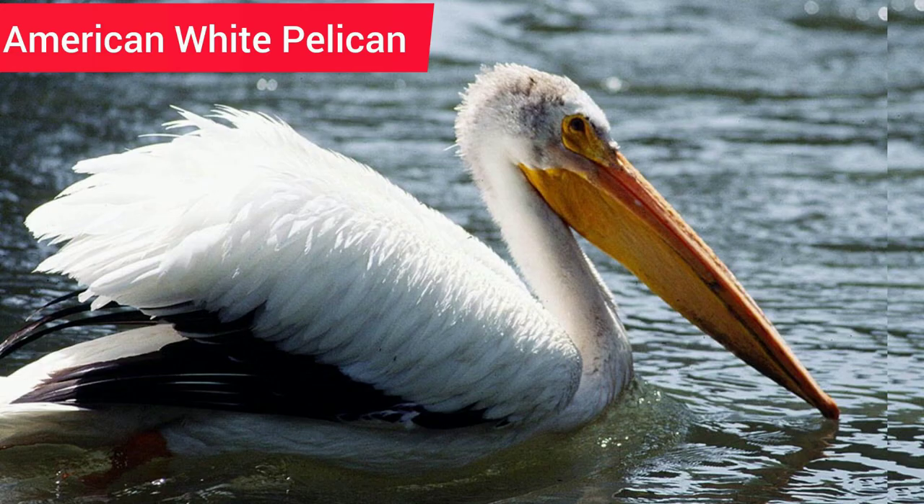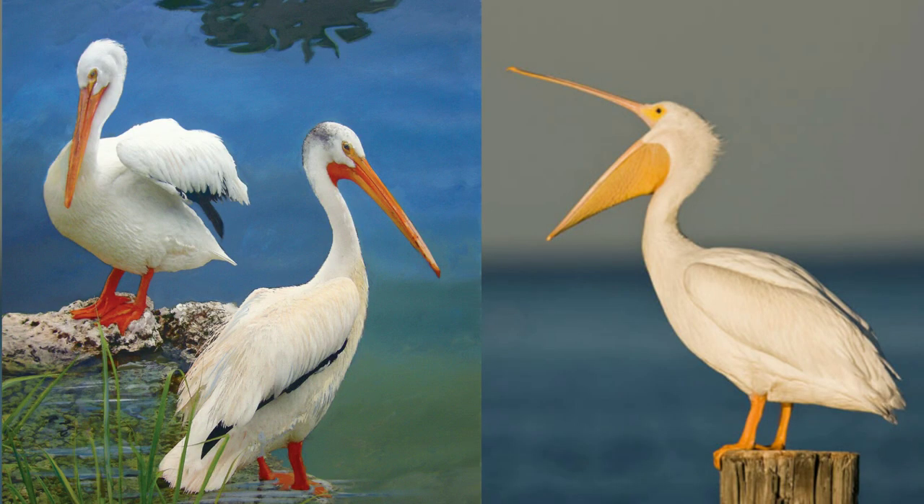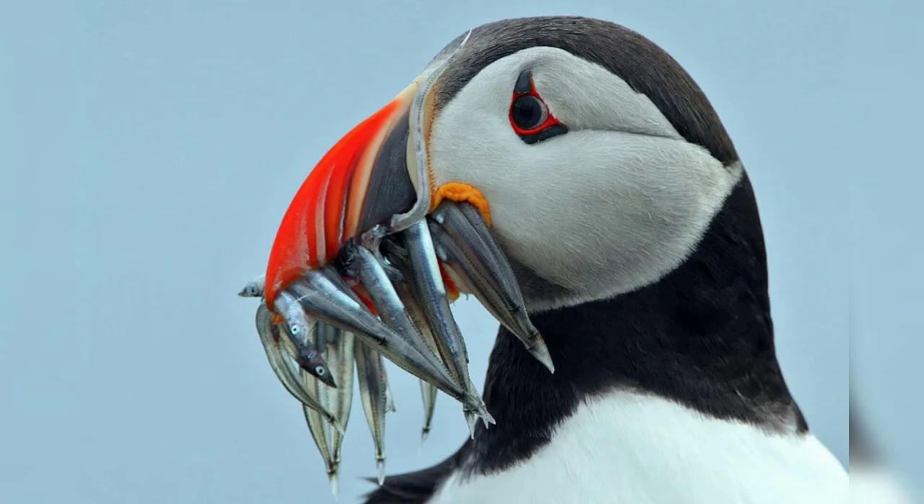8. Pelicans have truly amazing bills with a pouch of skin called a throat sack, connected to the lower mandible to act as a net. They are able to catch fish and filter out the water. 9. The Puffin — fleshy red and black stripes on its triangular beak are the source of this bird's nicknames: Clown of the Sea and Sea Parrot.